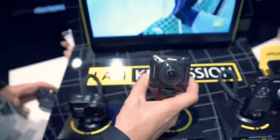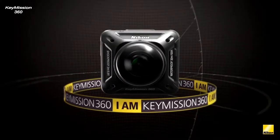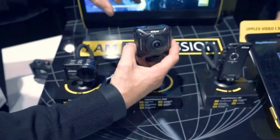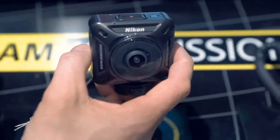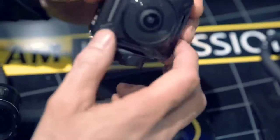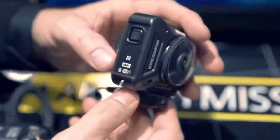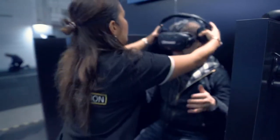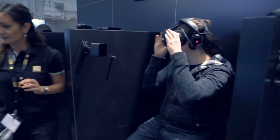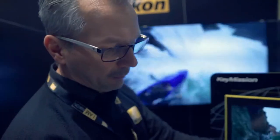And then we have the master of the show — the Keymission 360. It's a spherical 360-degree camera — you see upwards, downwards, to the sides, everything. The stitching is done inside the camera, so no extra equipment is needed. The lenses are detachable so you can change protection. It's also 4K and connected to your mobile phone via Snapbridge, so you can change all settings from your smartphone.